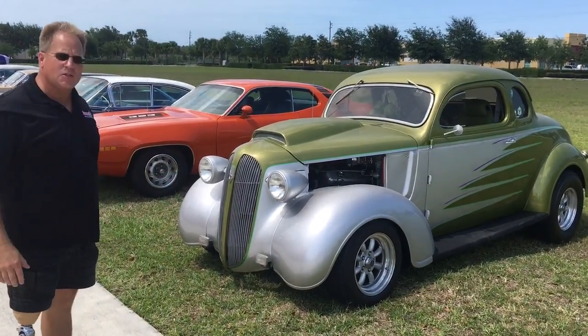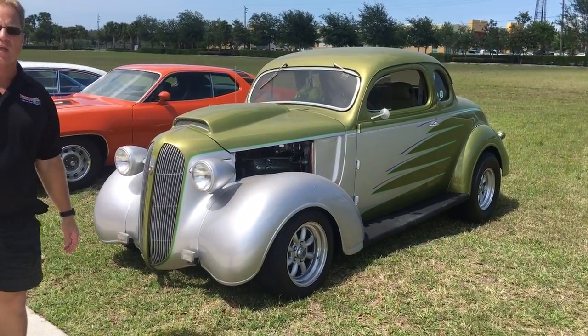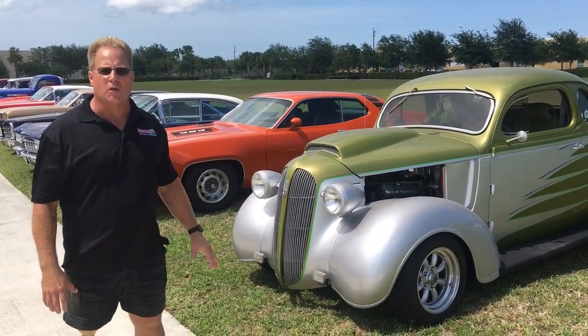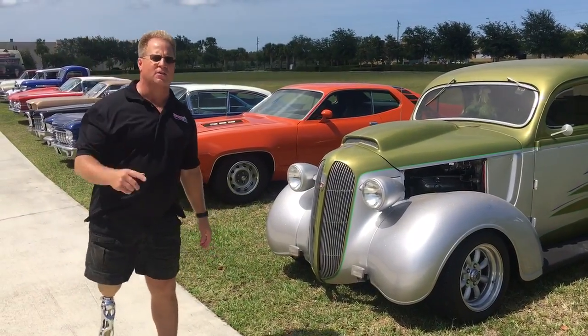This first car is a 1939 Plymouth five-window coupe with a 440 big block engine and dual quads. It's been pulled out of about 20 years of storage, so it's completely dirty and the paint is absolutely wiped out, but we're going to fix it.